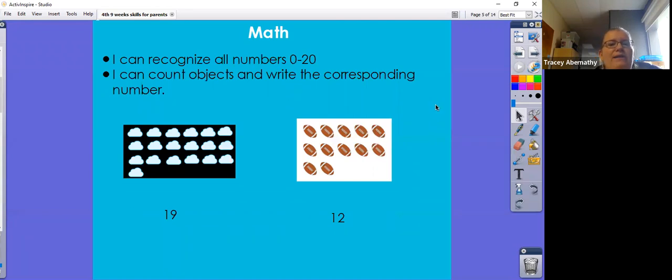Also in math, we can recognize all numbers 0 to 20, and we can count objects and write the corresponding number. If you have 19 clouds, your child should be able to count the clouds and write the number 19 to go with it.